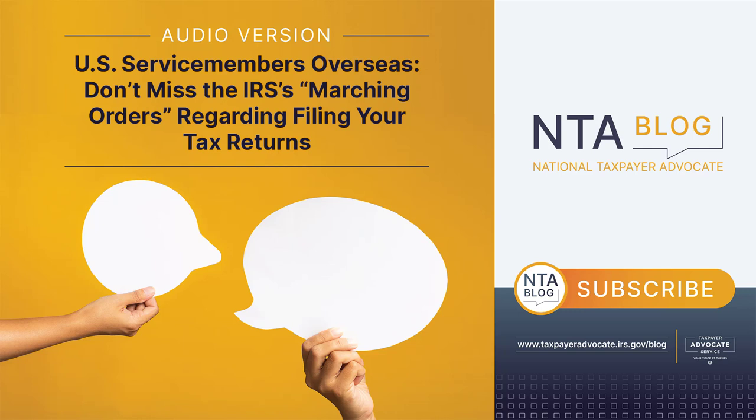If the IRS rejects an e-filed return before processing, it will not be considered timely filed if it is subsequently accepted after the filing deadline. This can cause challenges for taxpayers who file at or near the due date for their return. You always have the option to mail your return to the IRS, and some forms, including international information returns, must be filed on paper.